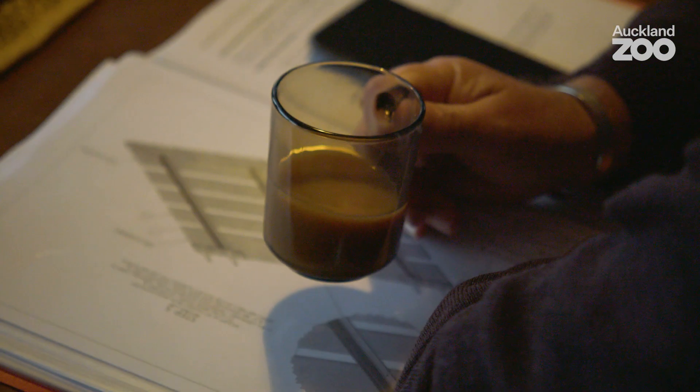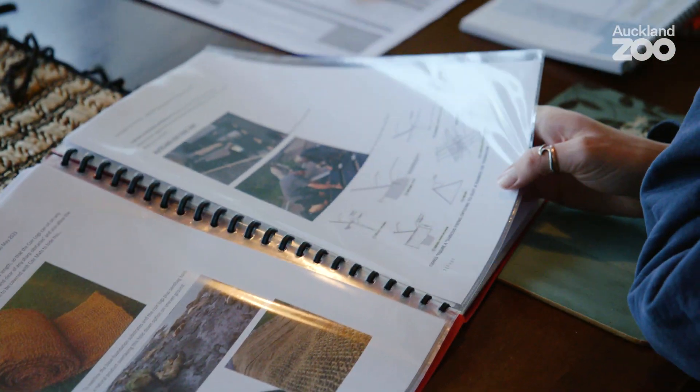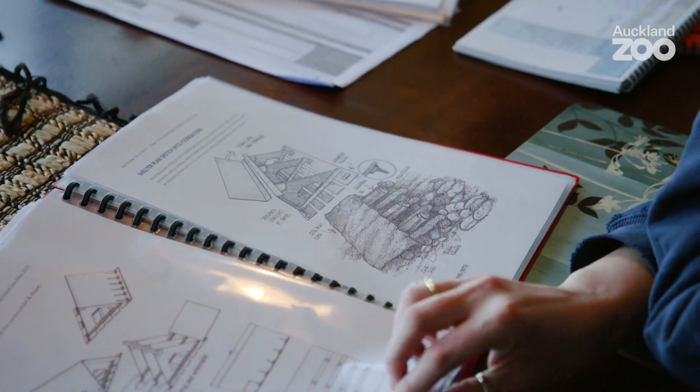I'll just run through a quick plan of how it's going to go today. Once everyone's happy that we've got everything we need, we'll start preparing the site to do the base. We'll get the sandbags ready to help build the base. Once that's sorted and you guys are on to actually building the shelter, we'll start setting up the cameras.